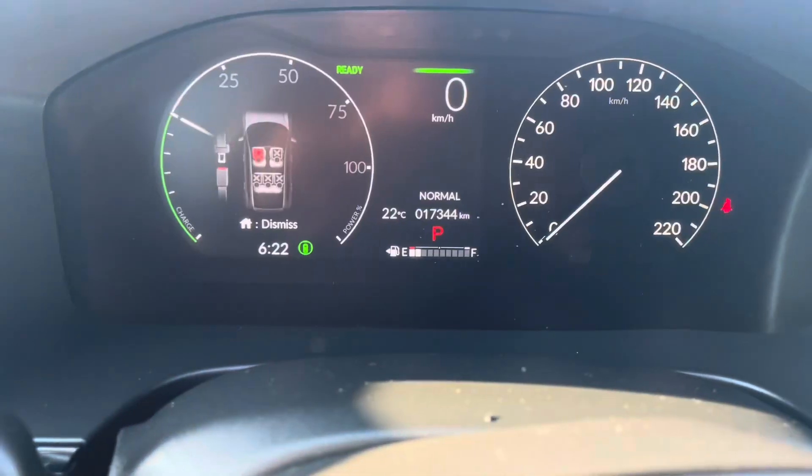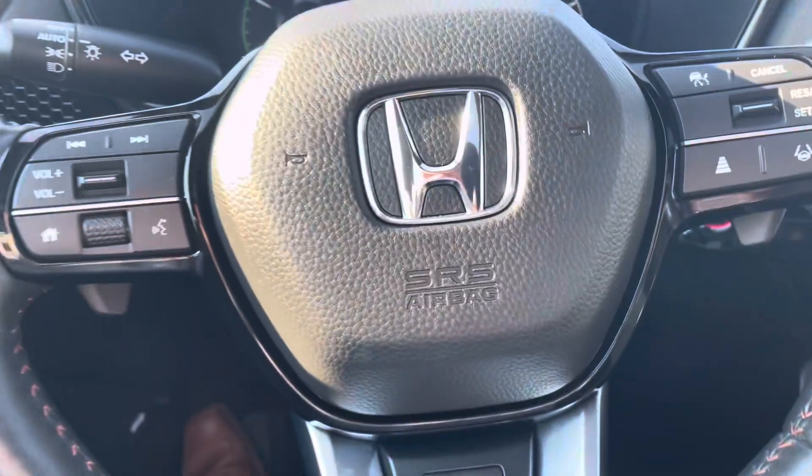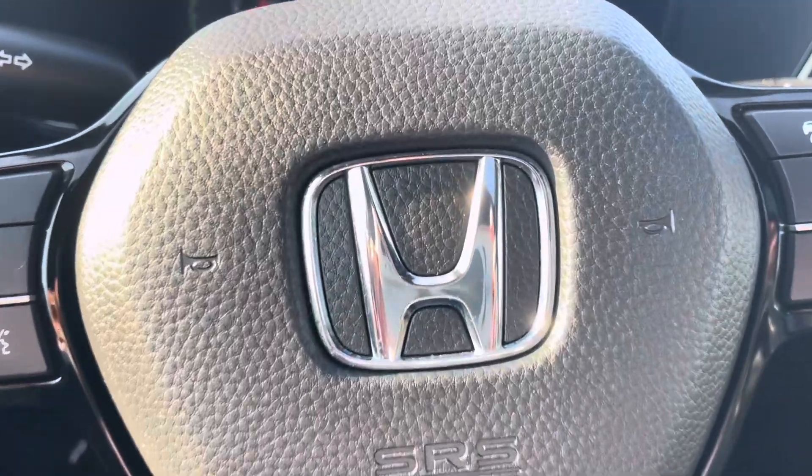Oh, I'm sorry — 17,000 kilometers. Another great vehicle. Let me know when you want to come in and test drive them.